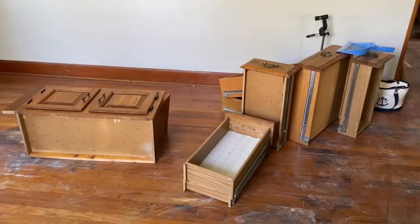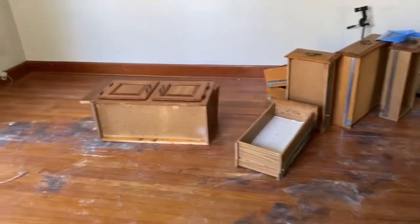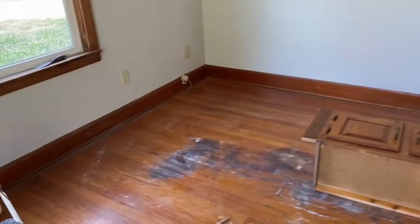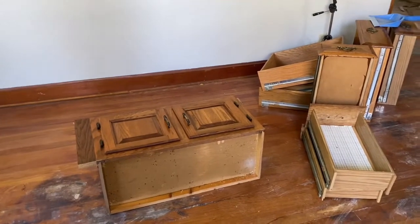As you guys can see, we actually started to remove our kitchen cabinets from the kitchen and I'm going to take you in there in just a minute. We didn't have all the proper tools for some of the appliances, so some of the appliances we still need to remove, and we have quite a bit of trash that we need to get out of the house.